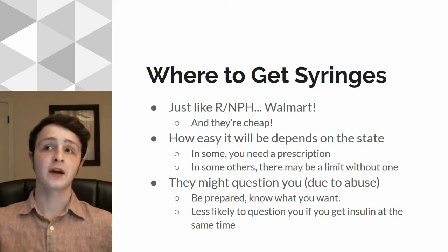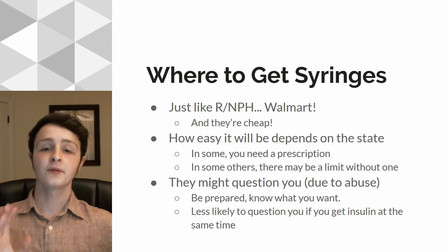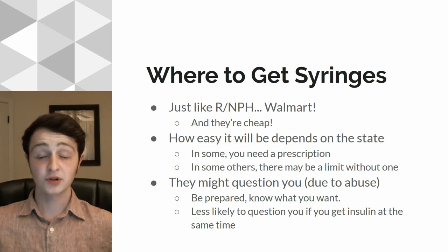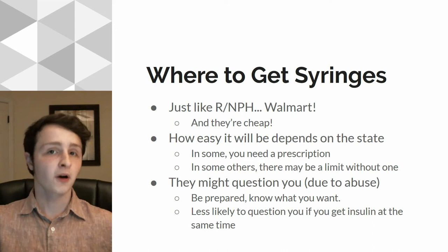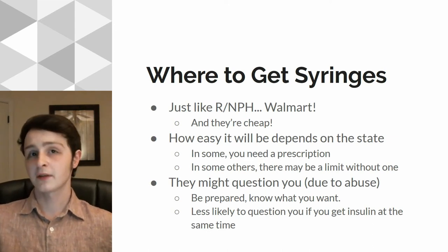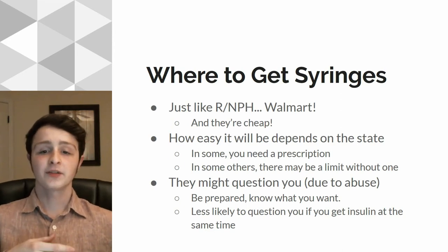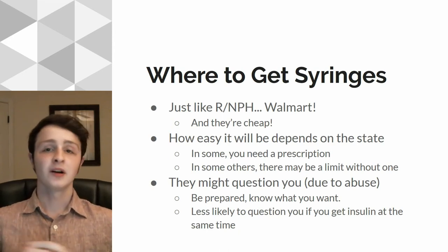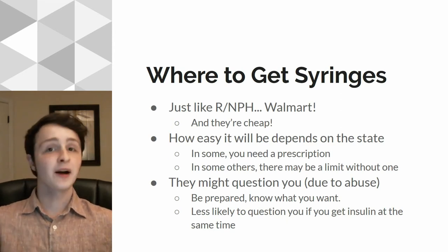In some states, you can only get maybe a pack of 10 without a prescription, so you might need to get a prescription for them. But nonetheless, getting syringes is cheap and easy, especially for most people. They might question you though — it's not as easy as getting R insulin because they're needles, and there are drug abusers out there that also use needles, so they might question you a little bit or give you a weird look. Be prepared to know what you want, know exactly what syringes you need, and maybe bring some proof with you. If you have your meter, bring that with you.